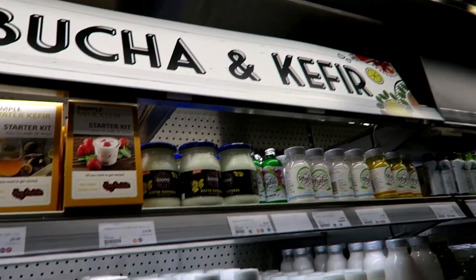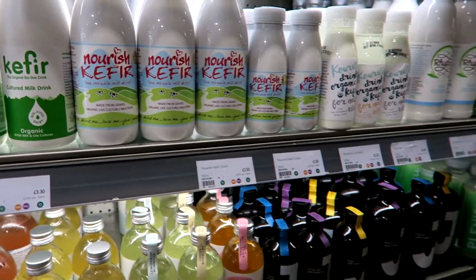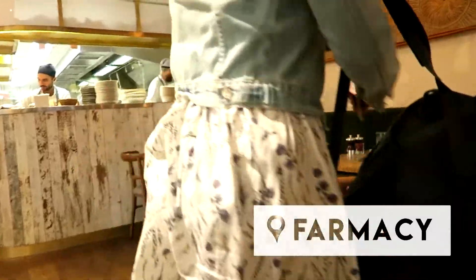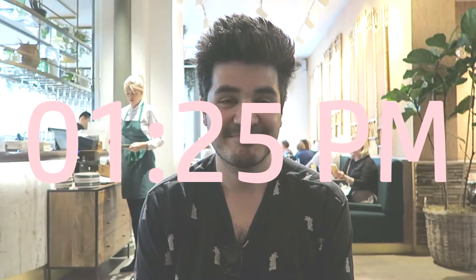I found in Planet Organic the kombucha and kefir section. I know this is good for digestion, but could someone please tell me why they're good, what they're good for, and what they taste like? Because I haven't heard positive things about their taste. I like the look of the blue one. This is kefir and then we've got kombucha down here. I just really don't know what it's all about. It's easy to say buy it or try it, but it's quite expensive and I'm not really sure. So let me know.